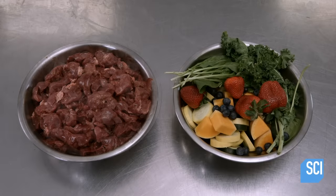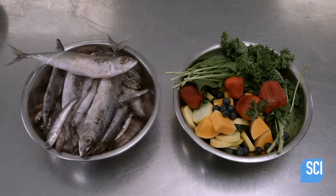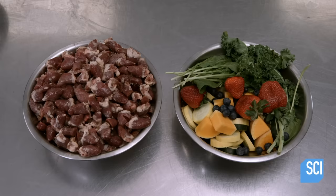Raw whole sardines, anchovies and mackerel will add essential fatty acids to the raw chicken blend.